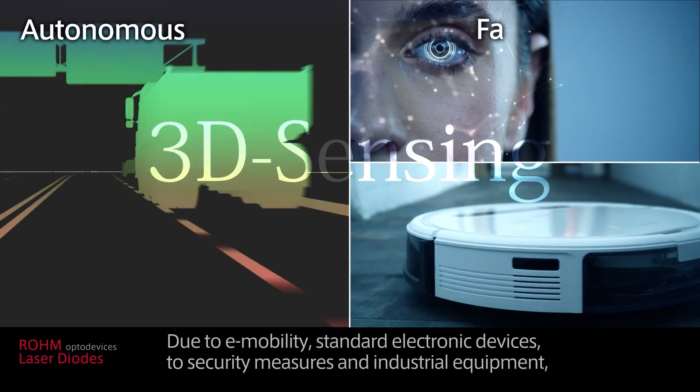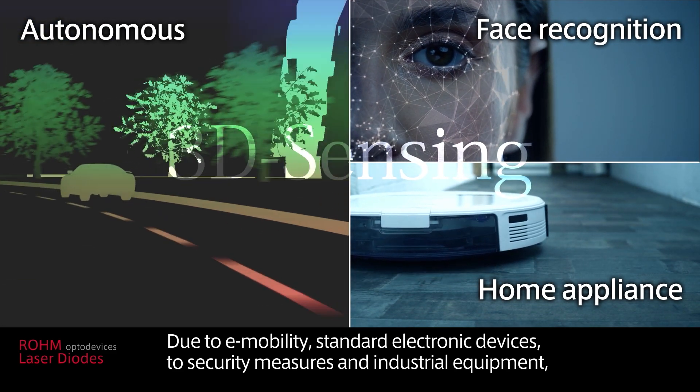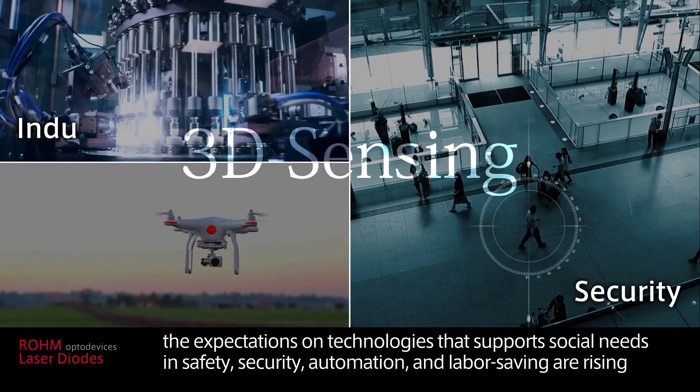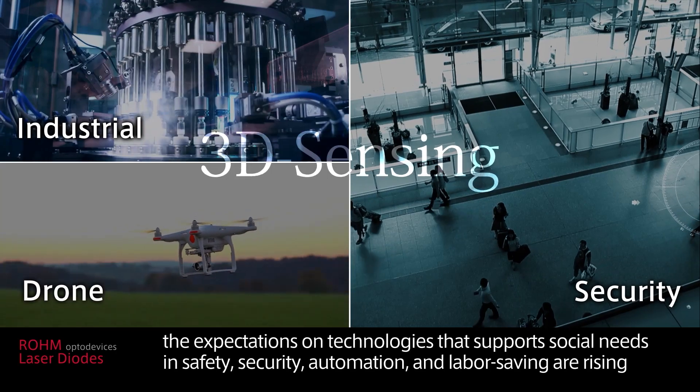Due to e-mobility, standard electronic devices, security measures, and industrial equipment, the expectations on technologies that support social needs in safety, security, automation, and labor saving are rising.